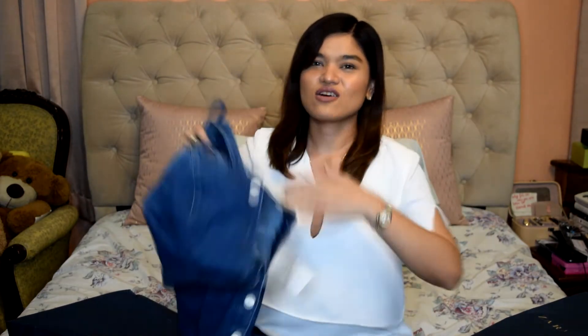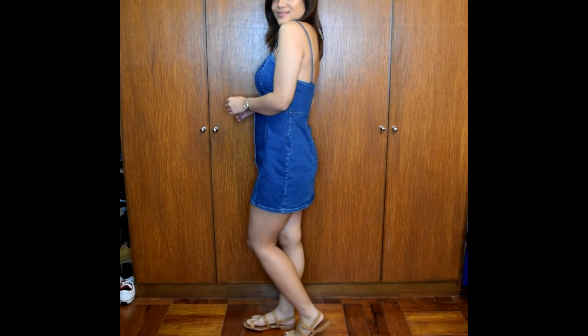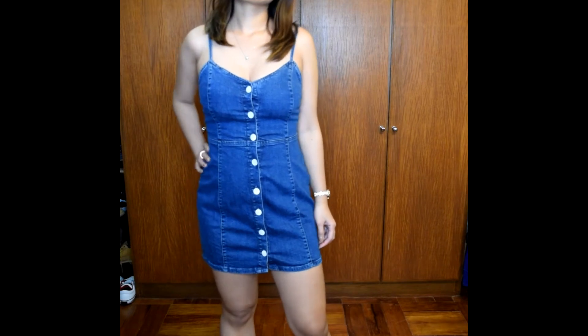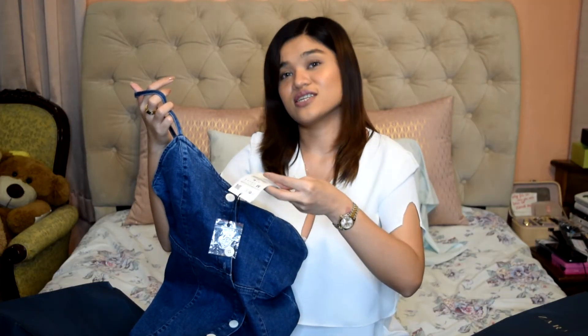And finally this dress — I really liked this one. I find heart-shaped necklines really cute on my body, so when I saw this I just had to get it. It's a denim bodycon dress, perfect for summer, and I think it'll look really cute on dates. It has white buttons and really good denim quality. This one was from 2,495 down to 1,995 — so 40 US dollars.